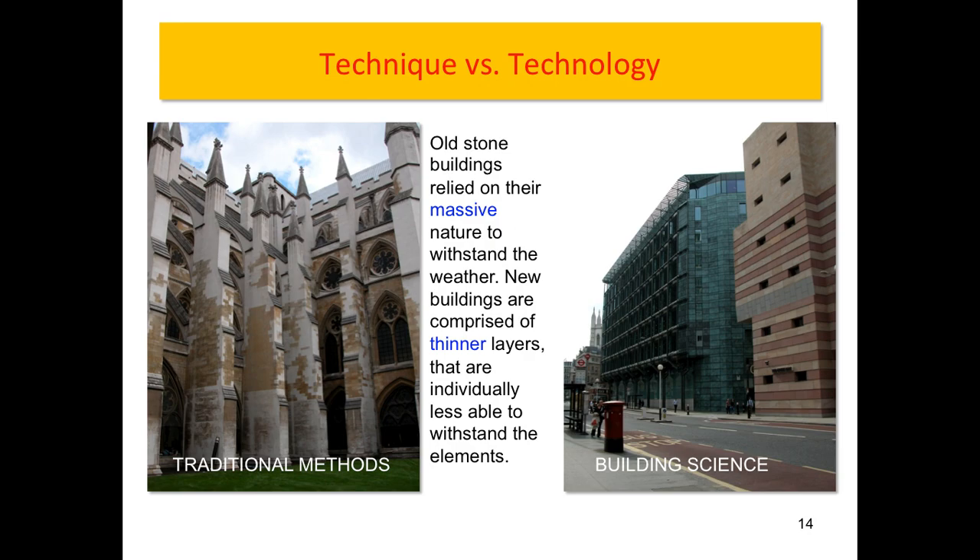We're going from the age of technique to technology, traditional methods to building science. We no longer have the crutch of relying on massive envelopes — 'how thick does that wall have to be? Make it a little bit thicker.' In modern construction, we deal with veneers: the stone or brick on a building is usually 90 to 100 millimeters thick, in some cases thinner, which is capable of doing almost nothing in terms of its role in the building envelope.